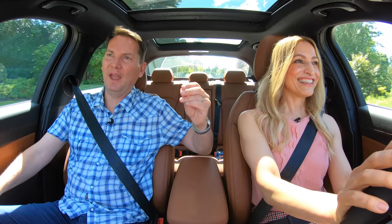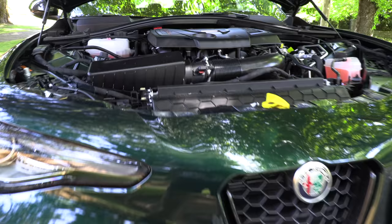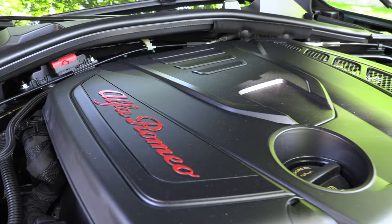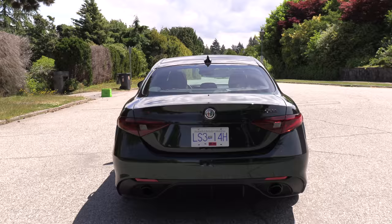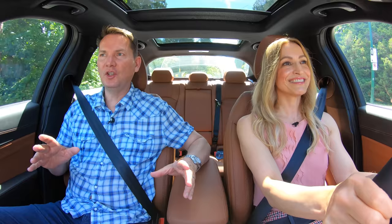We're in the Giulia from Alfa Romeo, and it sure feels good. What's under the hood? A 2-liter turbocharged 4-cylinder engine with an 8-speed automatic transmission, 280 horsepower and 306 pound-feet of torque. It goes 0 to 60 in 5.1 seconds.